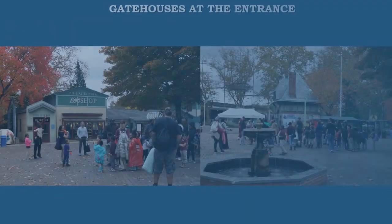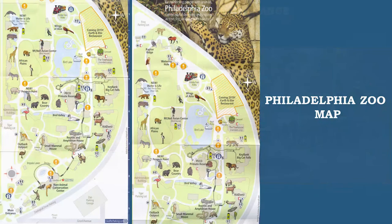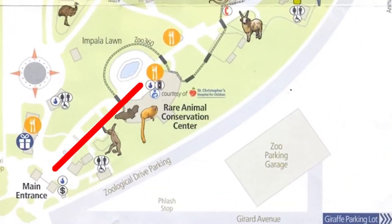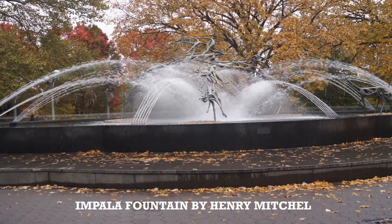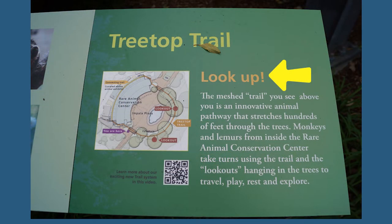We begin our tour at the entrance, where we can see gatehouses. With the map given, we continue to the Impala Fountain by Henry Mitchell, located near the Rare Animal Conservation Center. Continuing is the treetop trail, where animals use the trail to travel along a pathway that stretches for hundreds of feet.